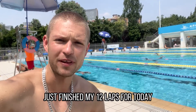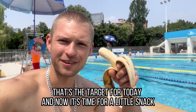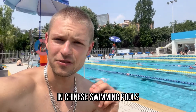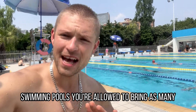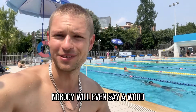Just finished my 12 laps for today — that's the target for today. Now it's time for a little snack. In Chinese swimming pools, and that's also quite different from European swimming pools, you're allowed to bring as many drinks and snacks as you wish. Nobody will even say a word.